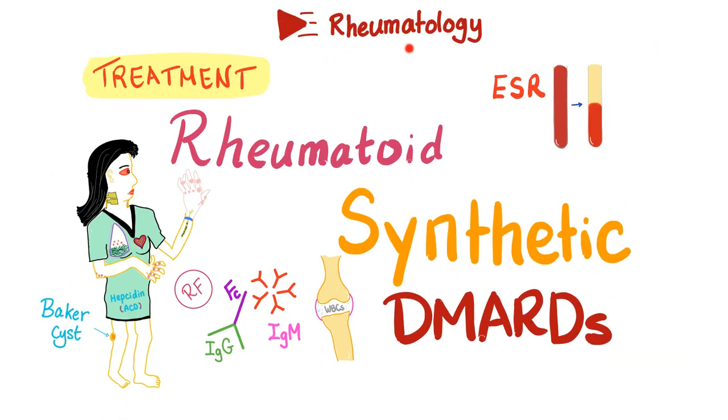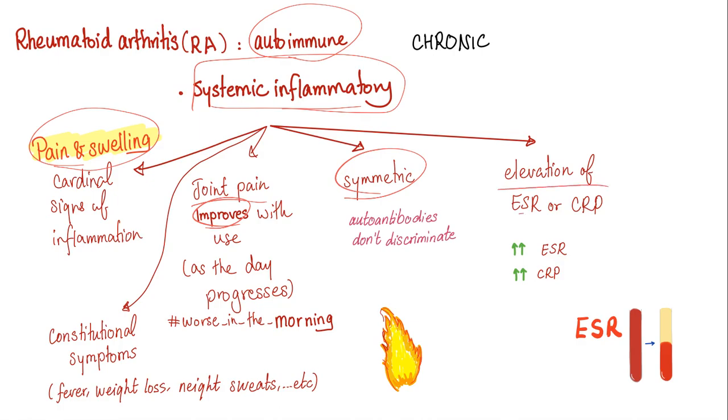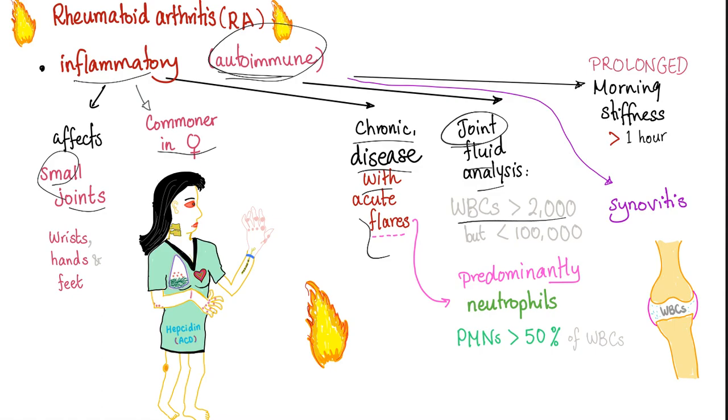Please make sure to watch the videos in this playlist in order. Rheumatoid arthritis presents with pain and swelling because it's a systemic inflammatory autoimmune arthritis. Joint pain improves with use. It's symmetrical, and there is elevation of ESR, CRP, or any acute phase reactant. It affects small joints, is more common in females, and is a chronic disease with acute flares. Joint fluid analysis gives white blood cells greater than 2,000 but less than 100,000.